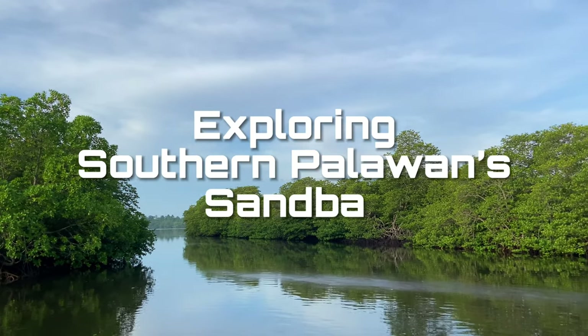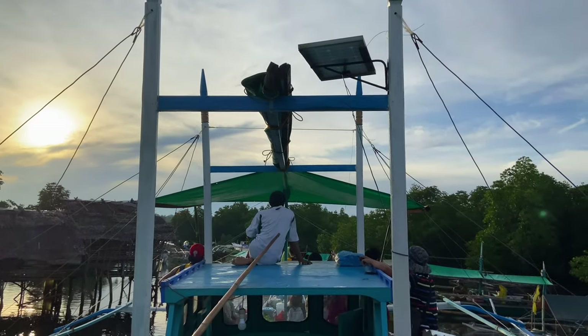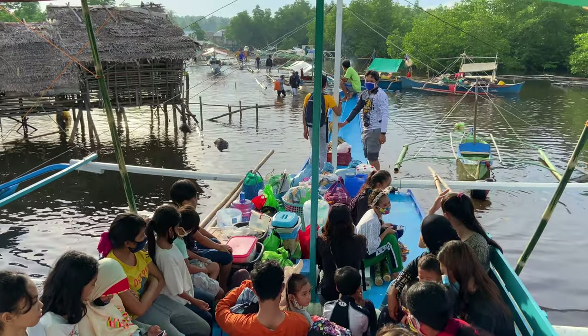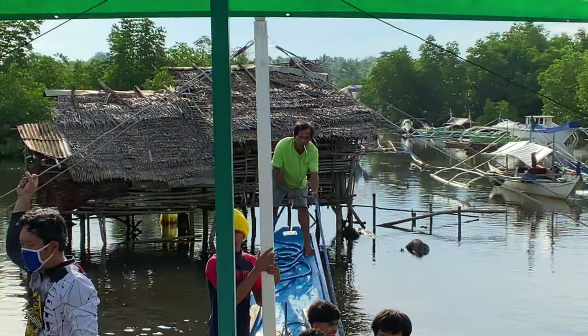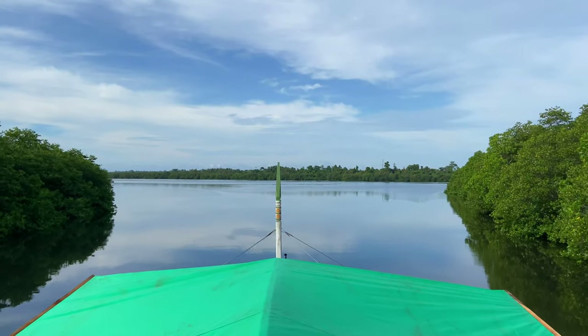Hi there! Come and join me as we explore one of Southern Palawan's sandbars. Southern Palawan is not only known for the existence of large and wild crocodiles, it is also known for its beautiful and unexploited beaches.